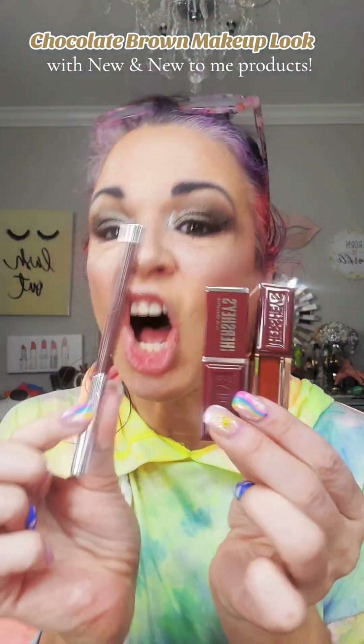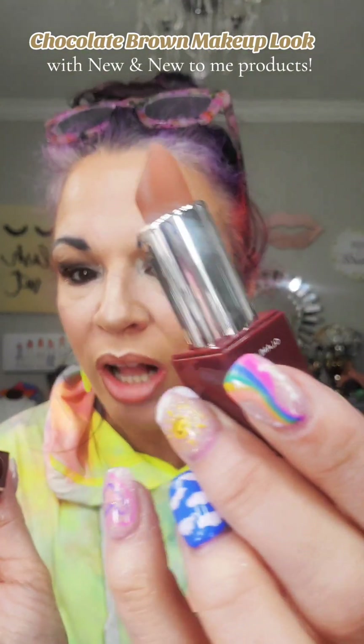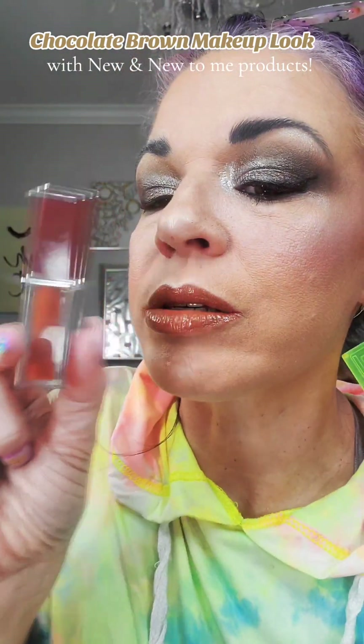Finally, the pièce de résistance — the Hershey Kiss Chocolate Lip Kit. I love the shade of this lip liner, kind of a neutral good color. This one is a lipstick and it's magnetic. Pretty, pretty, pretty — a nice chocolatey shade. The gloss — I use this all the time by itself. That combo, that lip combo — it looks good, look at that.